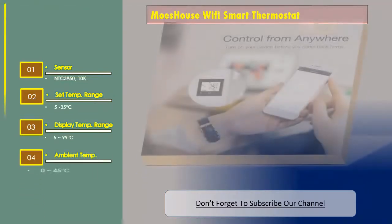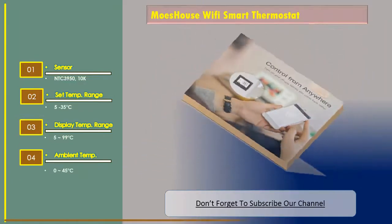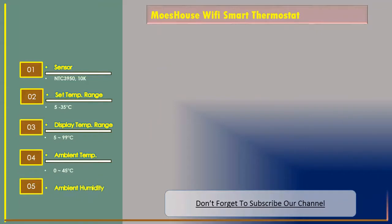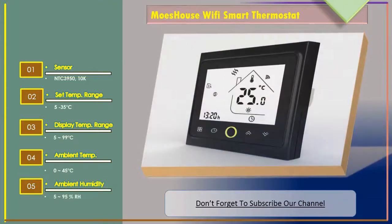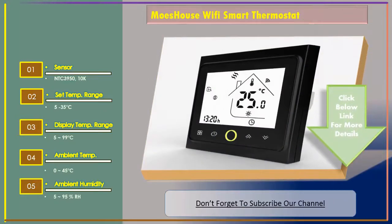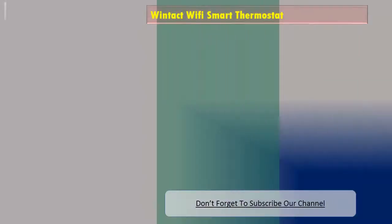Ambient temperature range: 0 to 45 degrees Celsius. Ambient humidity: 5 to 95% RH. Now let's go to number two: the Windtact Wi-Fi Smart Thermostat.